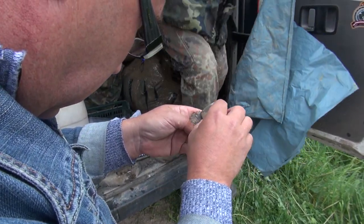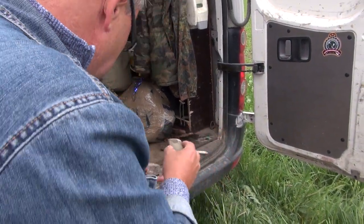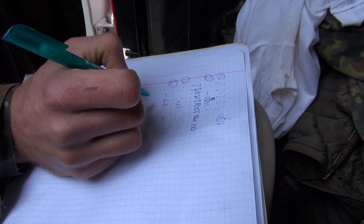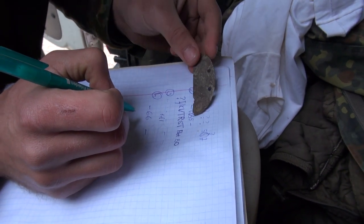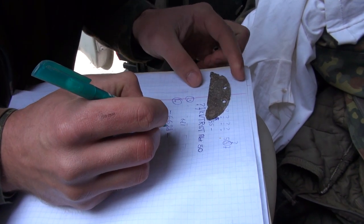They are German soldiers. We have a few ID tags — dog tags — so we can get identification. There is very little equipment on them, but some of the soldiers have helmets.